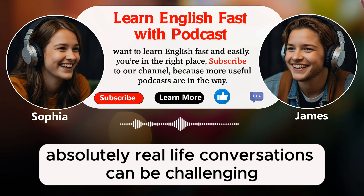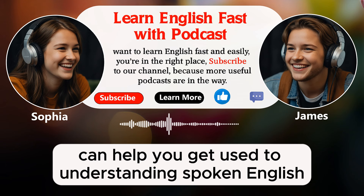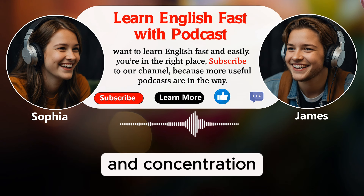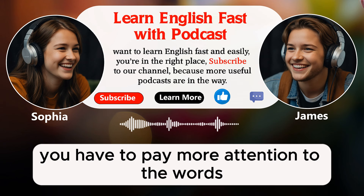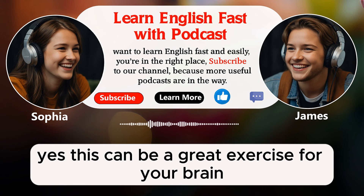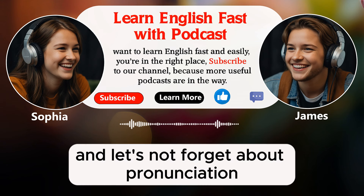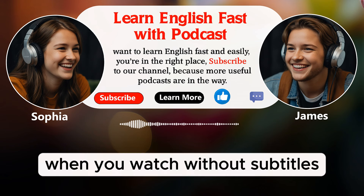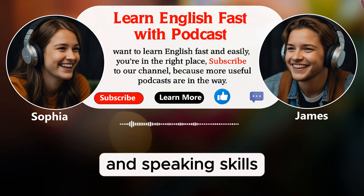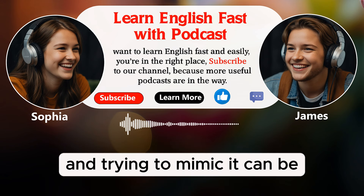Real-life conversations can be challenging, but practicing without subtitles can help you get used to understanding spoken English in different situations. Also, avoiding subtitles can help you improve your memory and concentration. When you don't have the text to rely on, you have to pay more attention to the words and try to remember them. This can be a great exercise for your brain. It can help you focus better and improve your ability to remember new words and phrases. And let's not forget about pronunciation. When you watch without subtitles, you can focus more on how the words are pronounced. Listening carefully to the pronunciation and trying to mimic it can be very helpful.